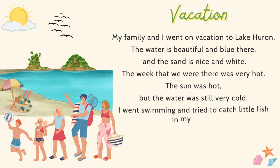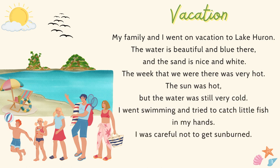My family and I went on vacation to Lake Huron. The water is beautiful and blue there, and the sand is nice and white. The week that we were there was very hot. The sun was hot, but the water was still very cold. I went swimming and tried to catch little fish in my hands. I was careful not to get sunburned.